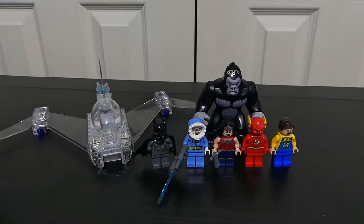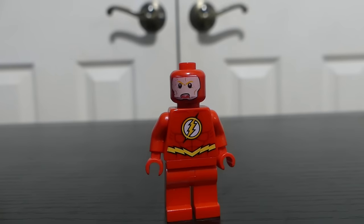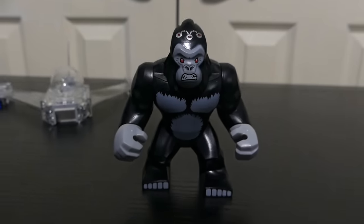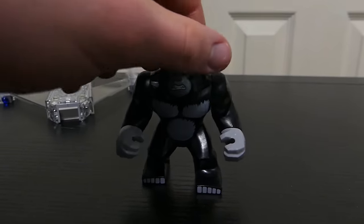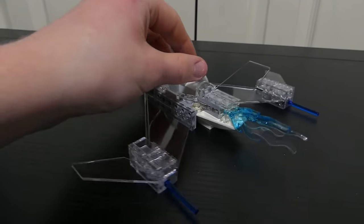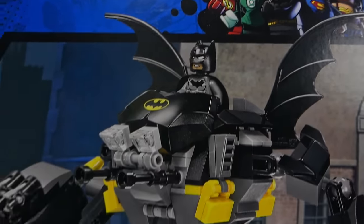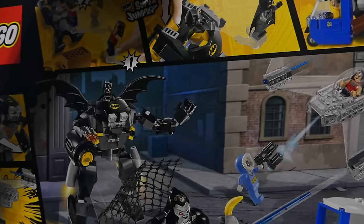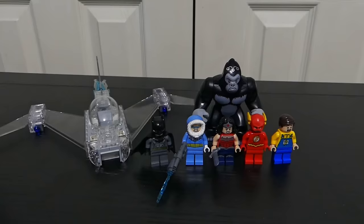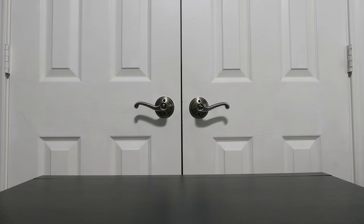Now moving into the later sets — this Justice League set is really good but also kind of bad. I'm very happy to finally get a Captain Cold figure and a new Flash since my original is in terrible condition. There's also a new Batman, a new Wonder Woman, the truck driver, and Gorilla Grodd, which is the main reason I bought it. The tiny little truck is alright, the invisible jet is pretty nice though I wish it used less gray. But the Batman mech is so dumb — I destroyed it and put it in my parts bin. Overall half good, half bad, but more good than bad.